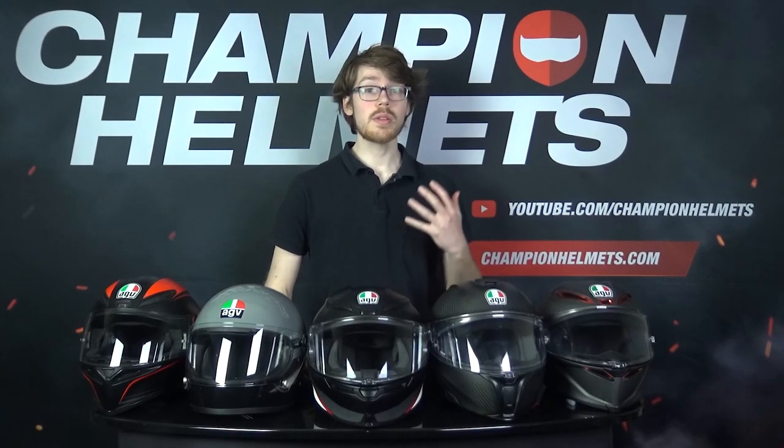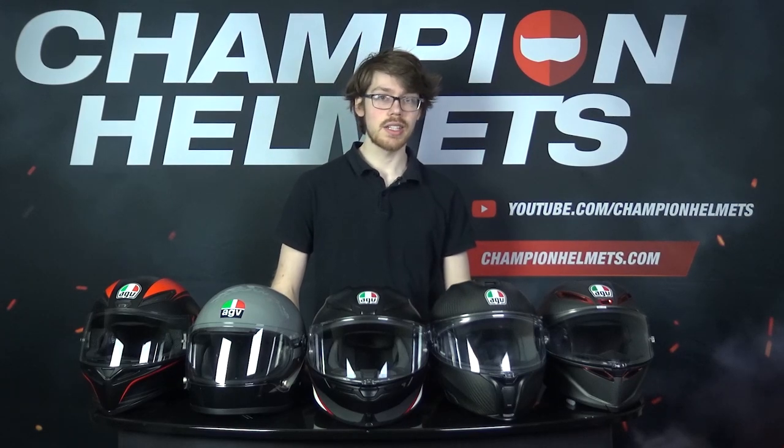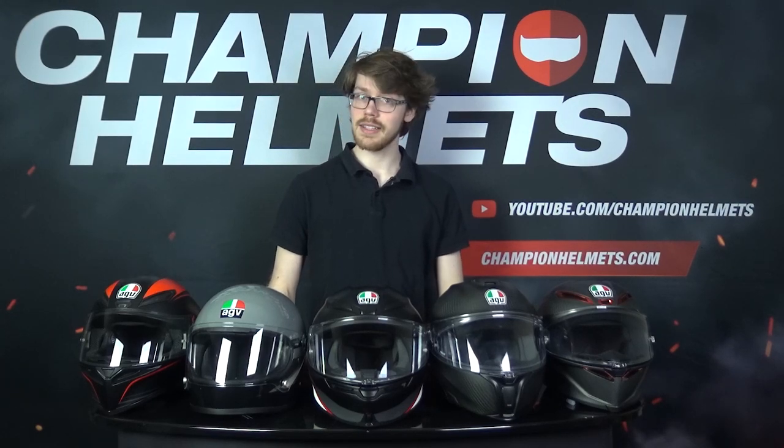From the best racing helmet in the world to one of the most popular budget helmets available, AGV have an incredibly broad range. We've collected our top 5 helmets for this reason and road tested them to give you an idea of what AGV have on offer for this year.